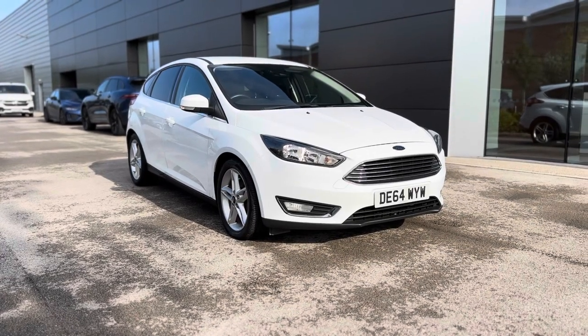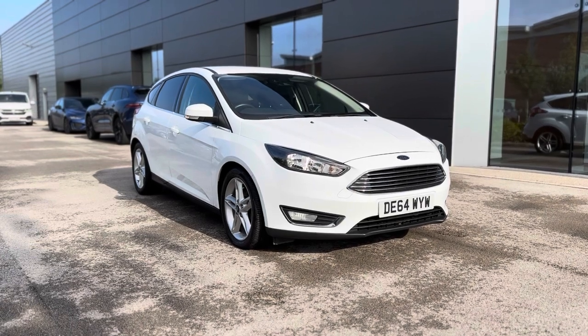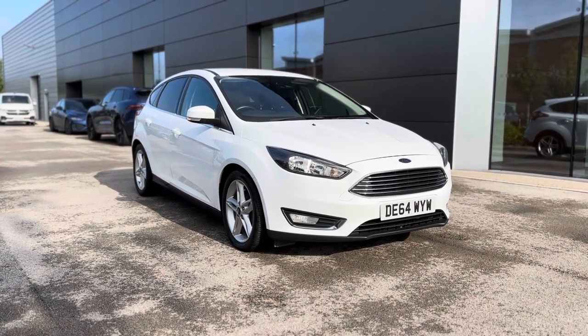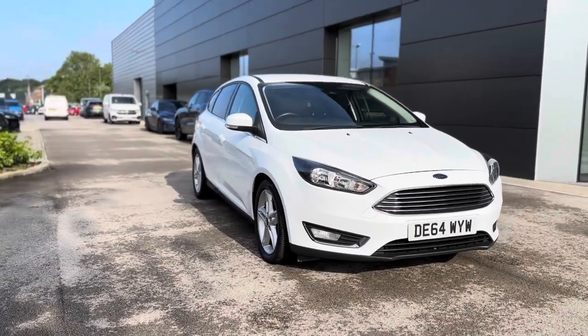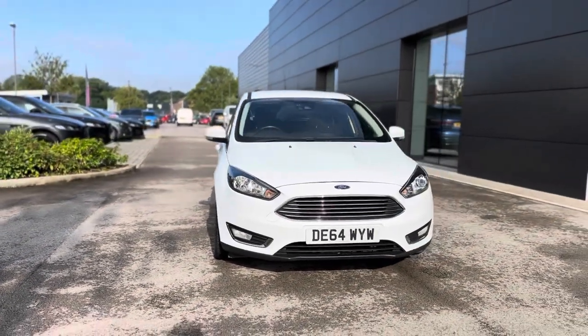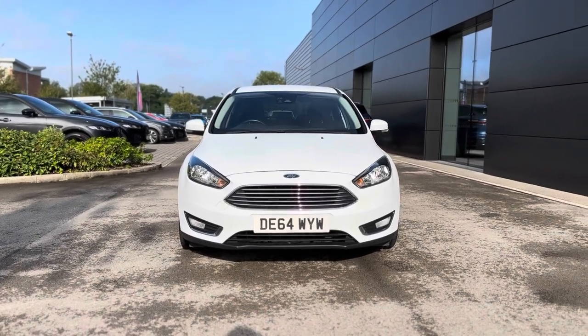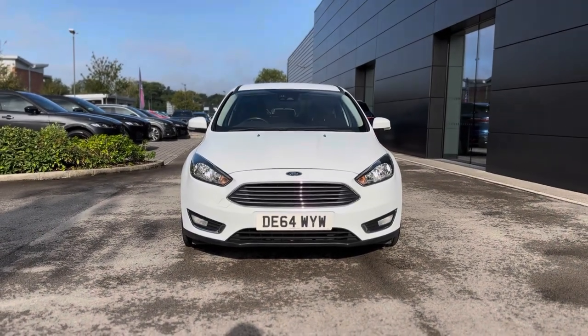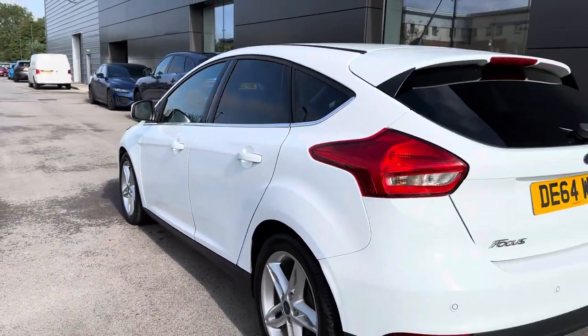Hi, I'm Jordan from Motor Match Crew, and this is the Ford Focus Titanium — a 1.5 diesel manual. This car does come with 71,911 miles. Moving on to the exterior, you can see how fantastic it actually looks. It comes with daytime running lights as well as the iconic front chrome grille, which perfectly matches the chrome detailing found on the side of the vehicle.